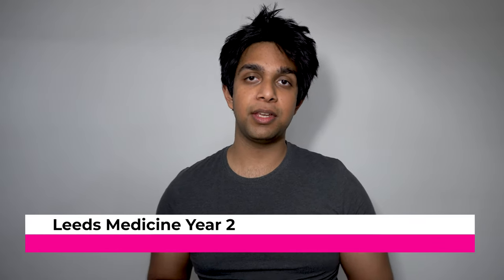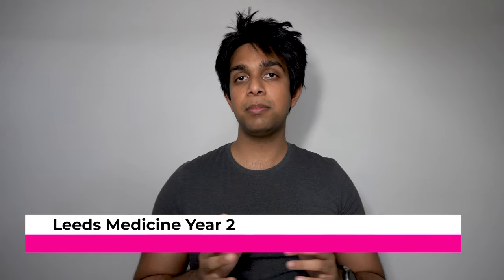Hello everybody, my name's Nafi. I'm a second year medical student studying at the University of Leeds and today I'm going to do an in-depth look at what year two medicine looks like at Leeds Medical School.